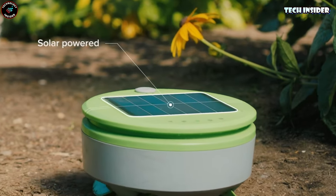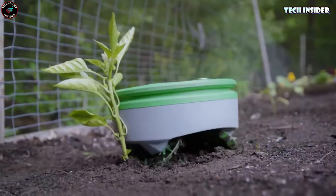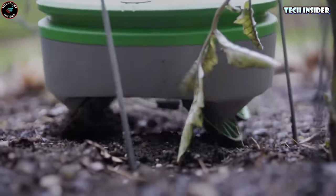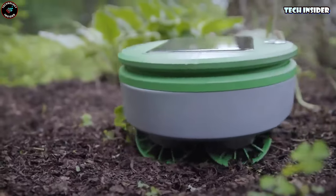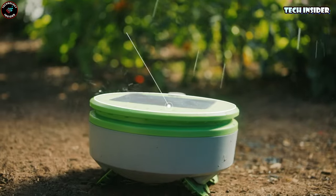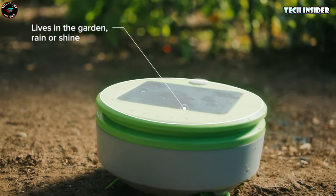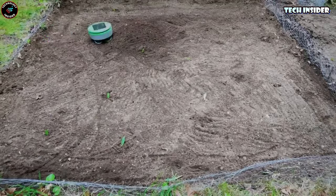Thanks to its smart technology, it can distinguish between your beloved plants and those pesky weeds. Turtle identifies plants from weeds by their height, gently turning away from your plants and trimming down anything that gets in its way. Come rain or shine, this weatherproof wonder powered by the sun will be there for you all season long, maintaining up to 200 square feet of garden space.